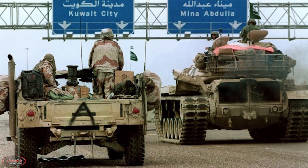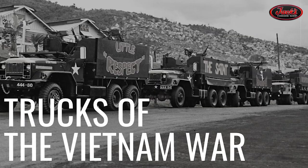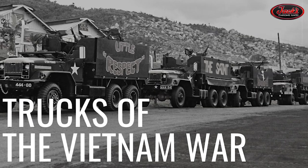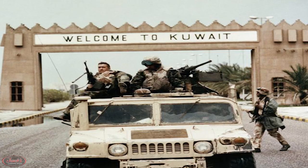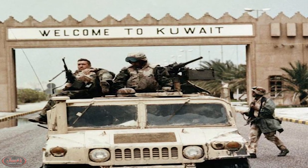Hey guys, it's Maddie, and today we are back with a brand new episode of Trucks of War. Continuing on after our Trucks of the Vietnam War video, today we are diving into the Trucks of the Gulf War Desert Storm.